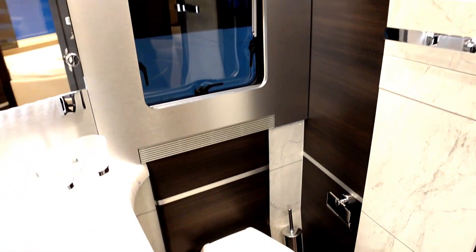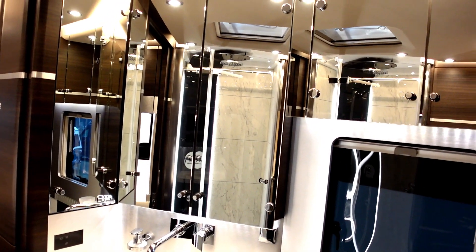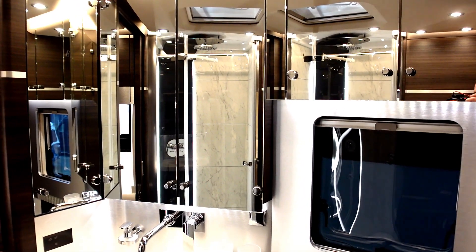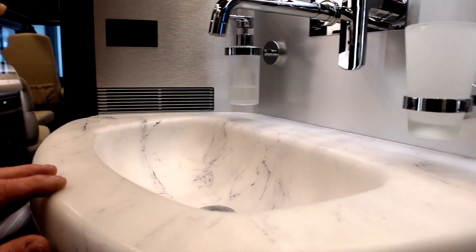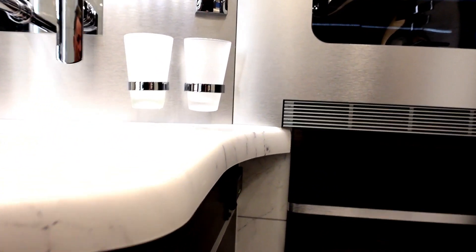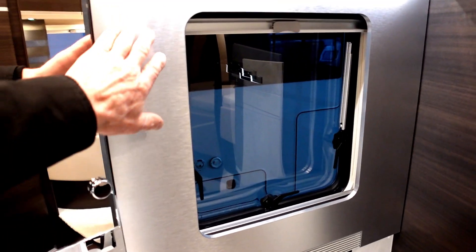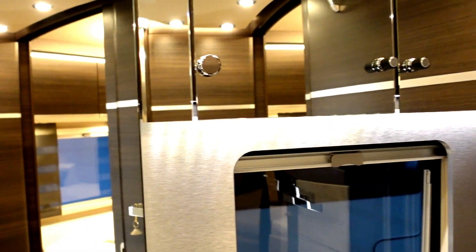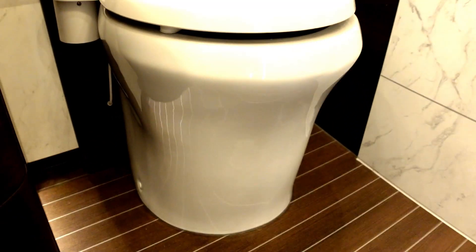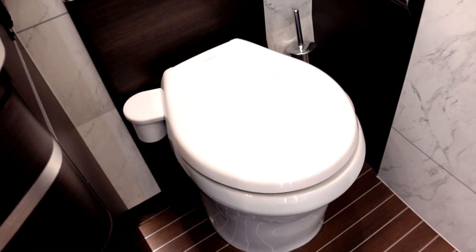Moving into the bathroom — my goodness, it is absolutely stunning. The lights in here with the mirrors are incredible, and the sink has a beautiful marble finish. It's totally luxurious, elegant, and flamboyant all mixed into one. There's a lovely metal finish around the window, plenty of storage for toiletry products, and a fully ceramic porcelain toilet by Dometic.